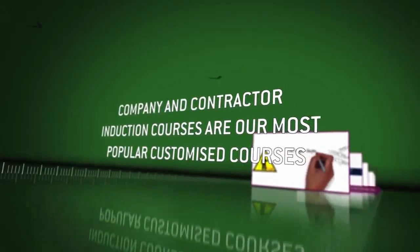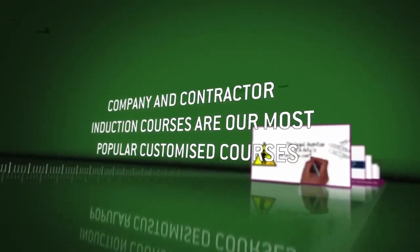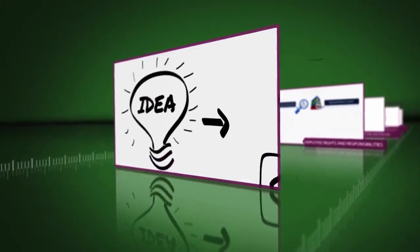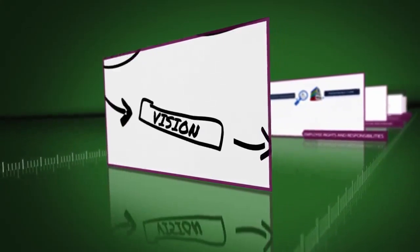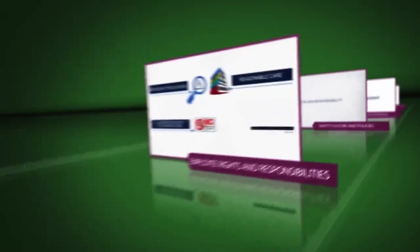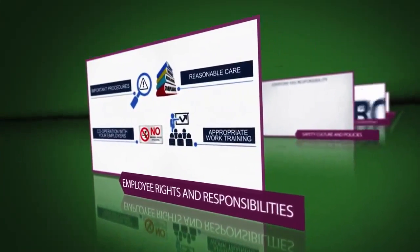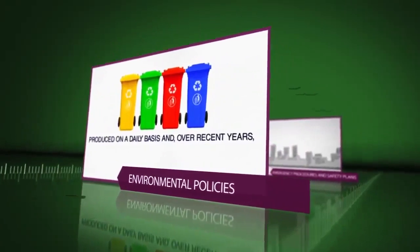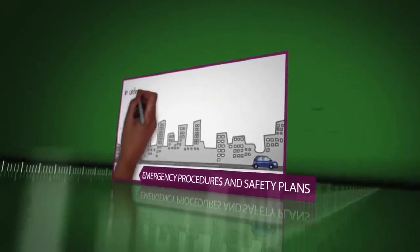Company induction courses for contractors and staff are our most popular customized courses. In addition to covering company policies and procedures, inductions capture the culture, history and values of each company. Content generally includes employee rights and responsibilities, safety culture and policies, behavior and appraisals, environmental policies, emergency procedures and safety plans.